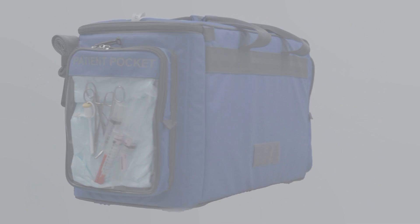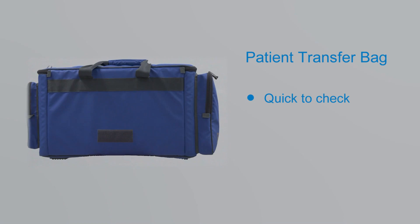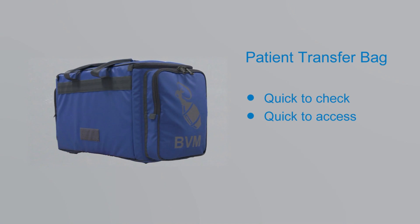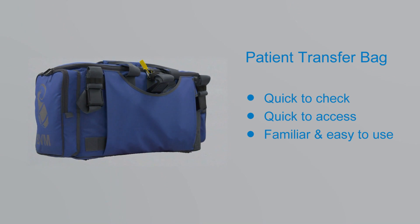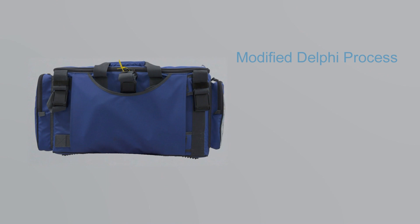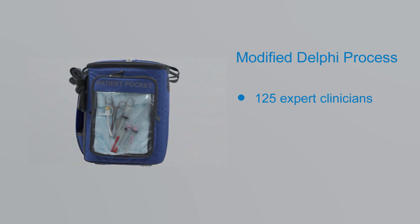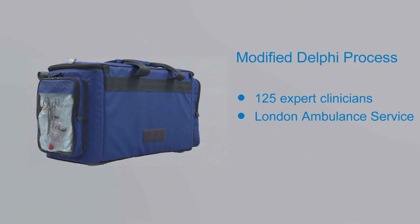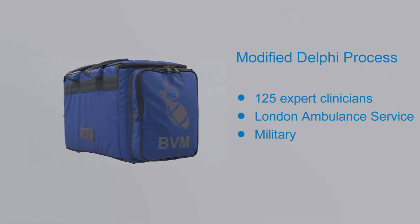Extensive experience in our region highlighted a need to make a transfer bag that is quick to check, quick to access, and is familiar and easy to use for all staff caring for critically ill patients. Using a modified Delphi process involving 125 expert clinicians within our region, the London Ambulance Service and the military, we have now developed and implemented the patient transfer bag.